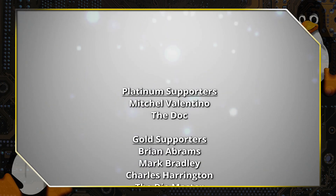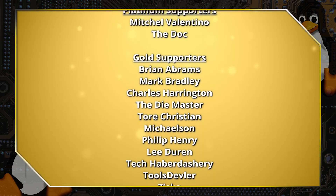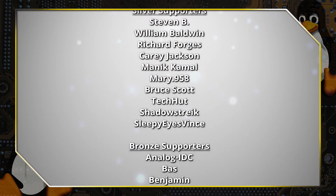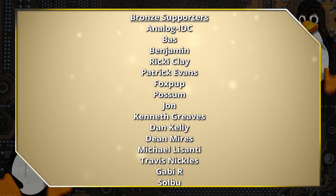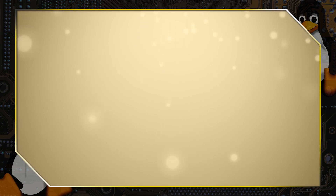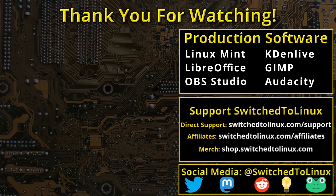Thank you for watching. This channel would not be possible without the backing of program supporters scrolling on the screen now. You can be a supporter at Patreon — patreon.com/tomm — or at thinklifemedia.com. I also want to thank the open source community who creates such excellent software that makes producing this show possible. Please remember to support your software communities, and I hope that you enjoy switching to Linux.